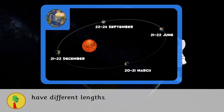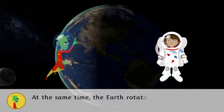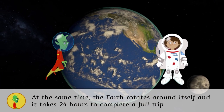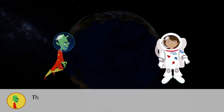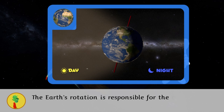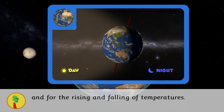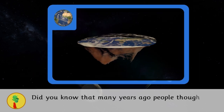At the same time, the Earth rotates around itself and it takes 24 hours to complete a full trip — this movement is called rotation. The Earth's rotation is responsible for the change between day and night and for the rising and falling of temperatures. Did you know that many years ago people thought that the Earth was flat like a pizza?